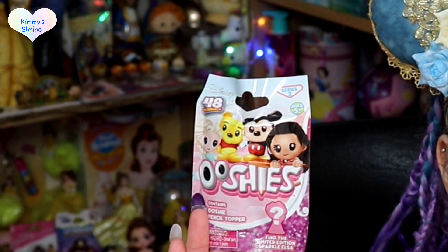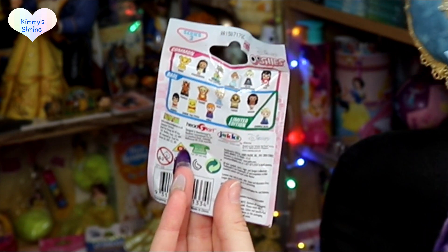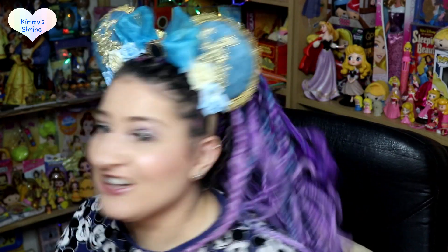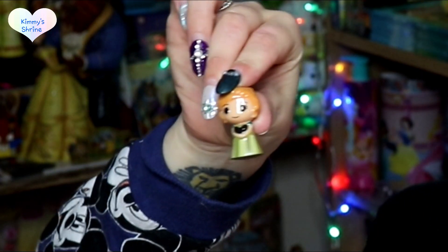The next one is Ooshies. I've got quite a lot of Ooshies - I primarily get the ones where you can see some characters, similar to the zoom zooms. But these ones are pure mystery, you have no idea what's in them. On the back it does show the characters you can get. I tend to get these from Asda - they're about two to four pounds again. Oh wait - I don't think I've got this one! Oh my god, I don't have it! If you didn't know, Anna in her coronation dress is my favorite version of Anna. I'm so excited!